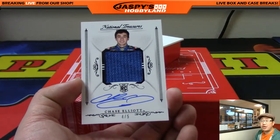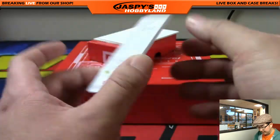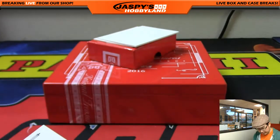Jersey auto Chase Elliott, four out of five. Nice Chase Elliott. There you go — nice one, Kyle.